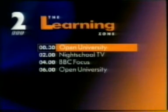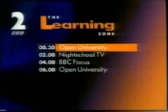This is The Shape of The Learning Zone tonight. In a moment, The Open University, and then at two, it's Night School. BBC Focus is at four, and to finish off, more from The Open University at six.